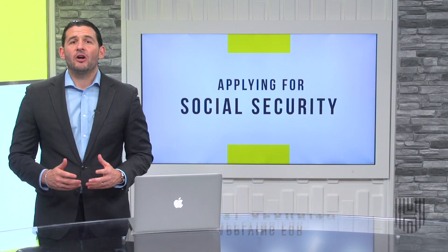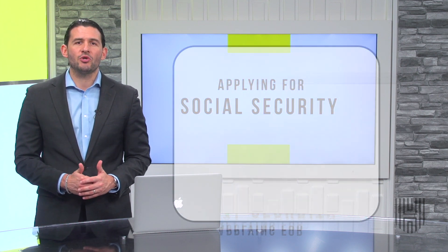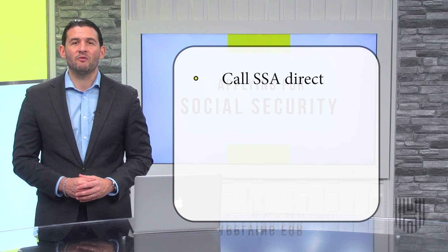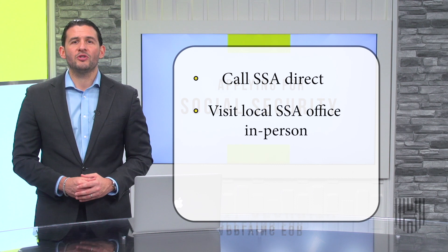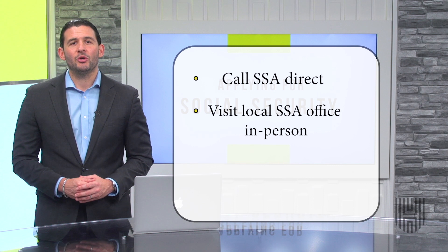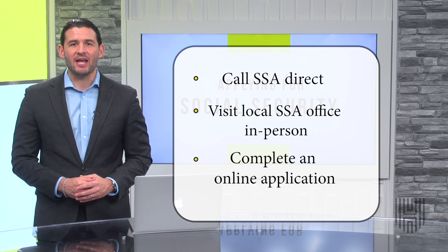Today, we'll be covering ways that you could look to activate your Social Security payments. There are three ways to apply for your Social Security benefits. Retirees can call the Social Security Administration directly to apply for benefits over the phone. You could also visit your local Social Security Administration office in person, or you could complete an online application through the Social Security website.